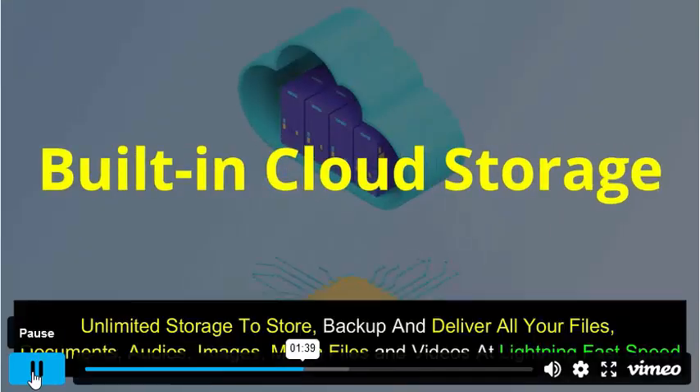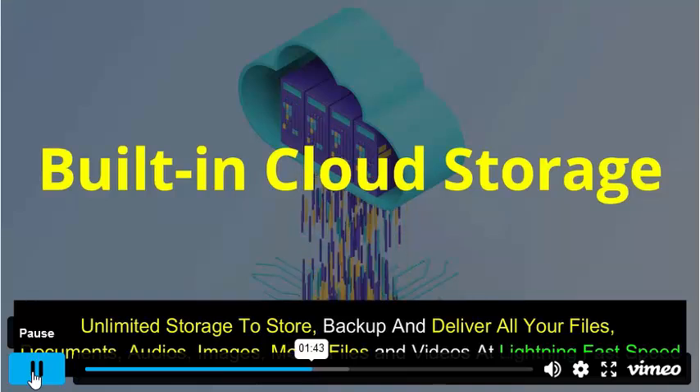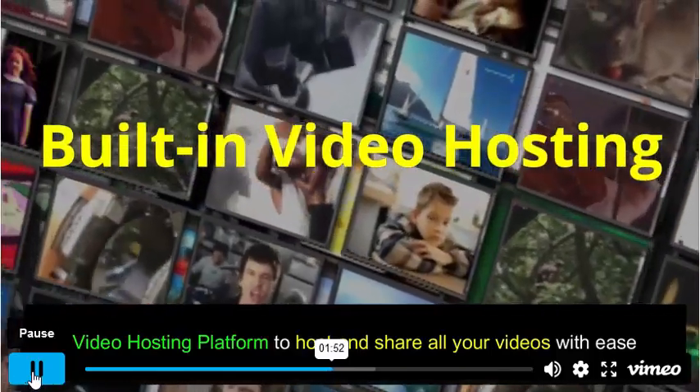Built-in cloud storage — unlimited storage to store, backup, and deliver all your files, documents, audios, images, media files, and videos at lightning-fast speed. Built-in video hosting platform to host and share all your videos with ease.